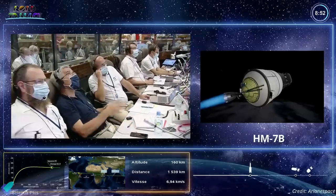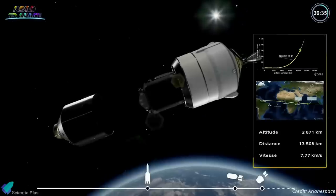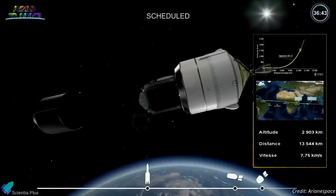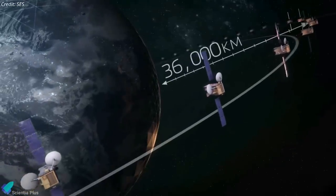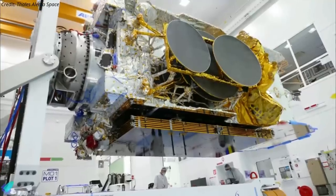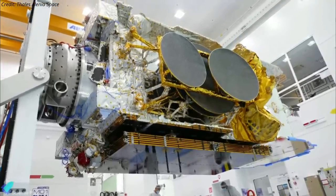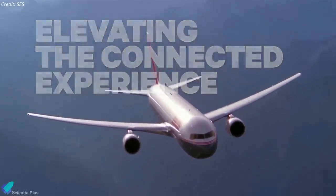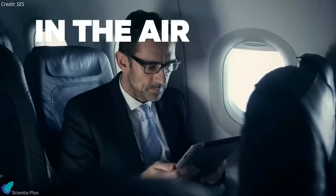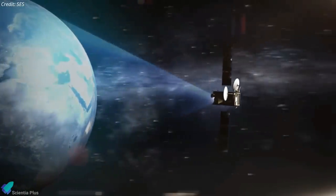An upper stage powered by a hydrogen-fueled HM-7B engine ignited for a 16-minute burn to inject SES-17 and Syracuse 4A into a geostationary transfer orbit stretching nearly 36,000 kilometers above the planet. SES-17, the largest satellite ever procured by SES and the largest spacecraft ever built by Thales Alenia Space, will provide internet connectivity to airline passengers across the Americas, the Caribbean, and the Atlantic Ocean, reaching its 67.1 degrees west orbital slot in mid-2022.